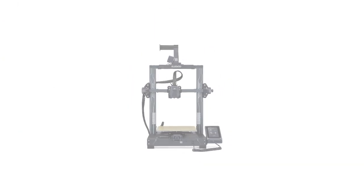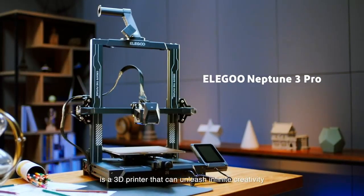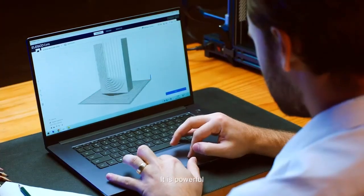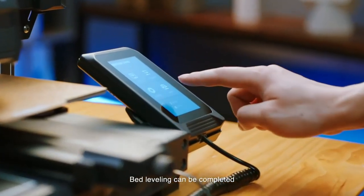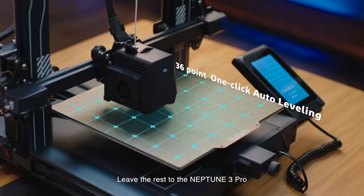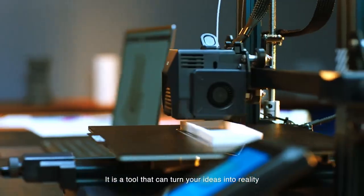Unleash your creativity with its impressive 225x225x280mm (8.85x8.85x11 inches) print size. Equipped with an STM32 motherboard and silent stepper motors, enjoy precise and quiet printing as low as 47–48 dB.